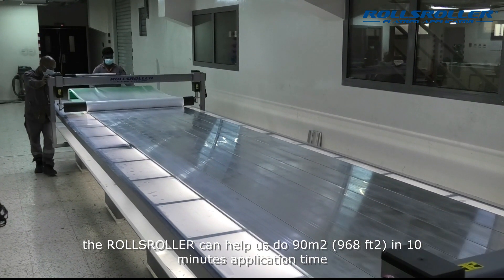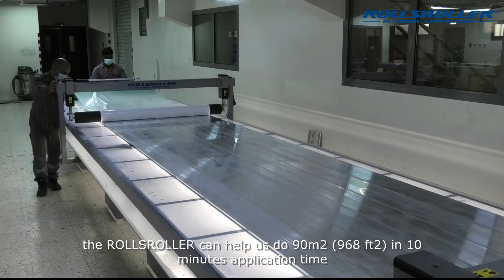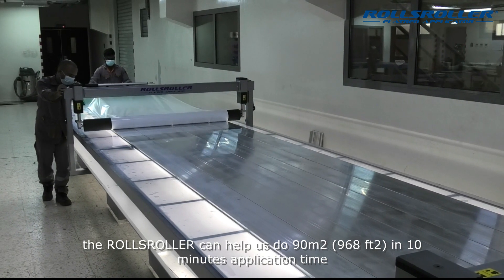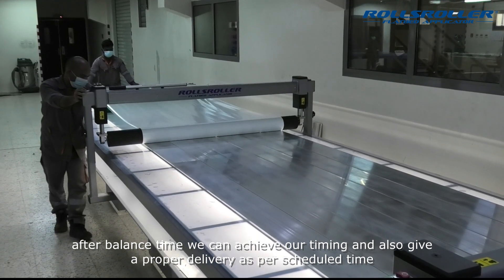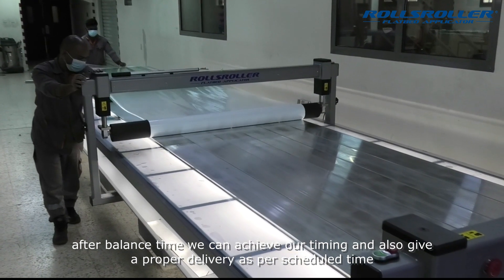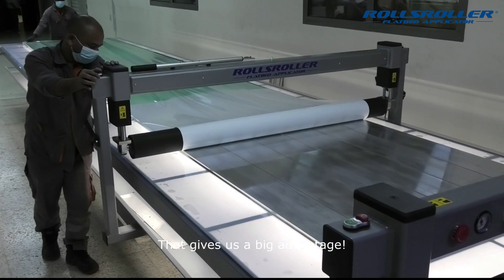We can do the application in just 10 minutes. After that, with the balance of time, we can achieve our timing and also give proper delivery as per the scheduled time. This is a big advantage.